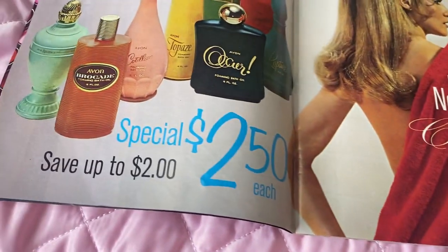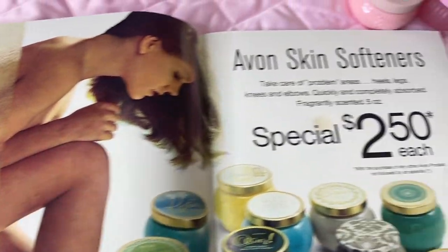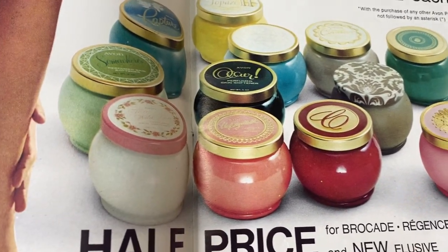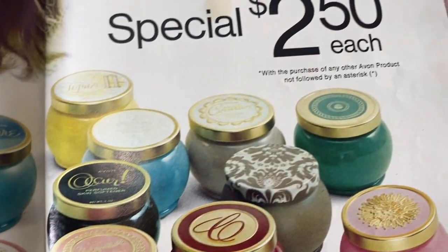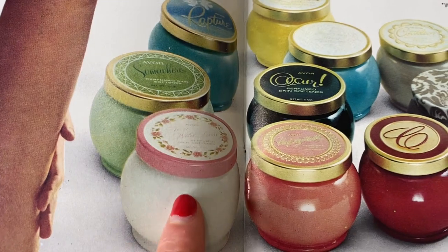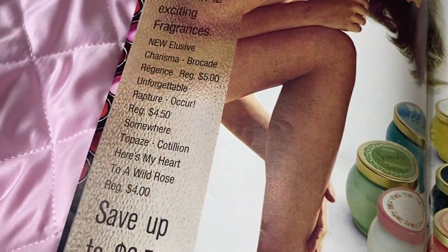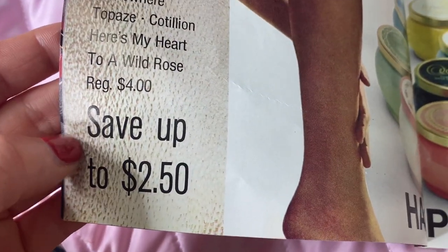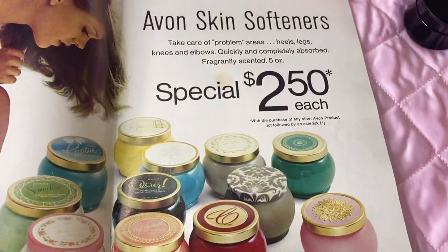I also love the Ocur one, it's one of my favorites, and those are only $2.50 each so you're saving up to $2 on those. Now we're getting into the skin softeners — I love them because they're scented and they double up as a perfume, and they're half off right now, which is amazing. There's beautiful scents — some really nice floral ones and more spicy scents. The wild rose is one of my favorites, regular $4 and on sale at $2.50 each. These could be good for Valentine's Day too.